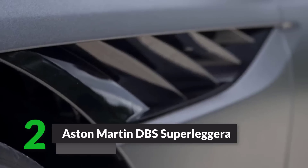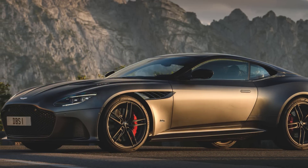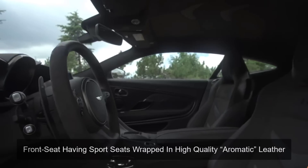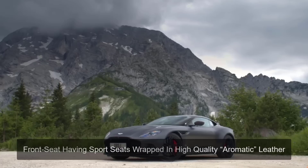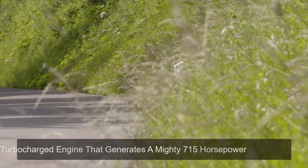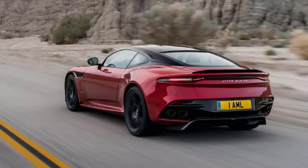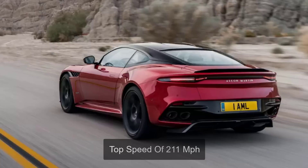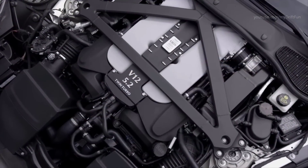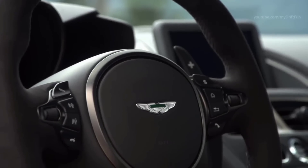Number 2: Aston Martin DBS Superleggera. This beautiful car is artistically created. Its exterior is streamlined, which makes it look unique and also adds to the speed of the car. The interior is equally appealing and attractive, with front sport seats wrapped in high-quality aromatic leather. It has a twin-turbocharged engine that generates a mighty 715 horsepower. It can speed the car up to 62 miles per hour in 3.4 seconds, and the powerful engine can reach a top speed of 211 miles per hour. The car has 21-inch rims and supreme performance tires. With unique and innovative performance-enhancing systems installed, the car is made to rock the car market, especially for drivers that want speed and strength.